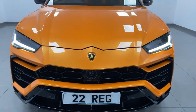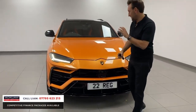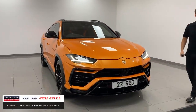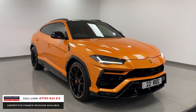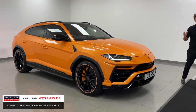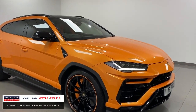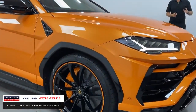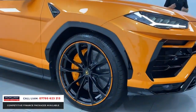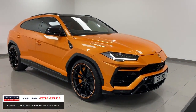It is supercar SUV time here at Acklem. Look at this 2022 Pearl Capsule Lamborghini Urus, finished in an unbelievable colour that has such a presence. Arancio Borealis is the Italian name for it. It's a Pearl Capsule, so it's got unbelievable specification.